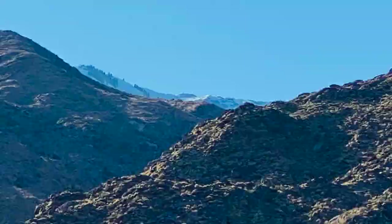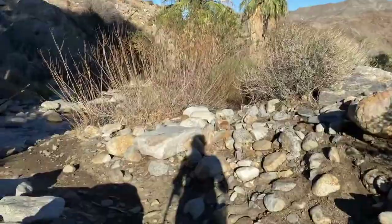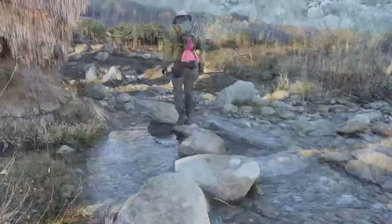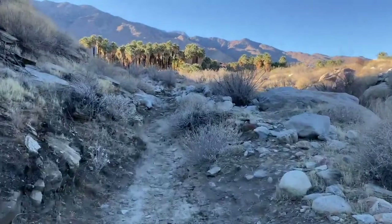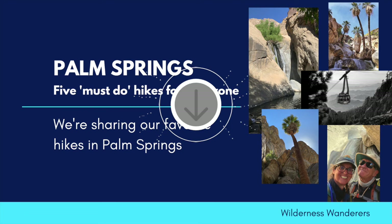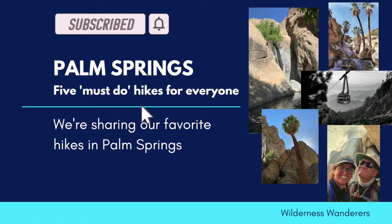So there you have it — five brilliant hikes just moments out of Palm Springs, all family-friendly and all easily doable for the beginner, yet interesting enough for the moderately trained hiker. If you've enjoyed this compilation, go ahead and hit that like button. You can also follow us on social media. If you're not a subscriber yet, don't miss out — we drop new videos every Wednesday and Saturday. From Kat and Kev, your Wilderness Wanderers, we'll see you on the trail.